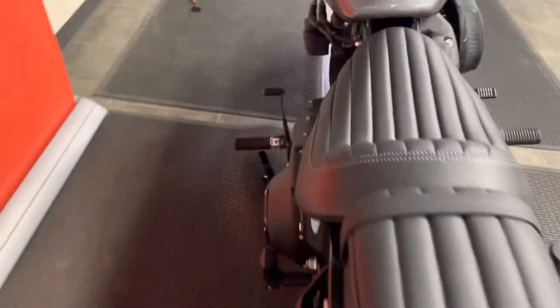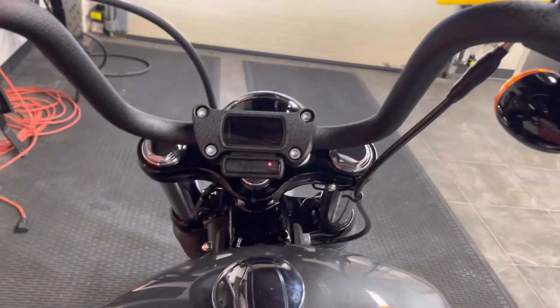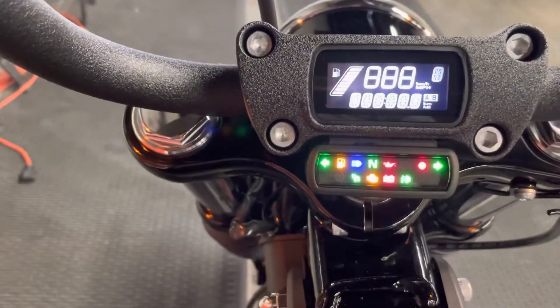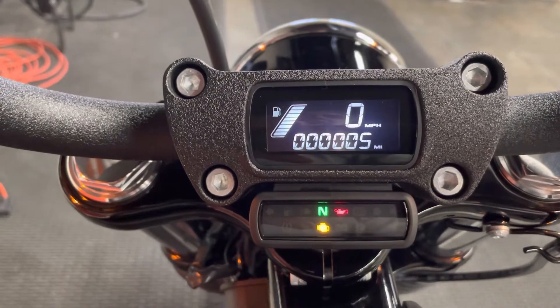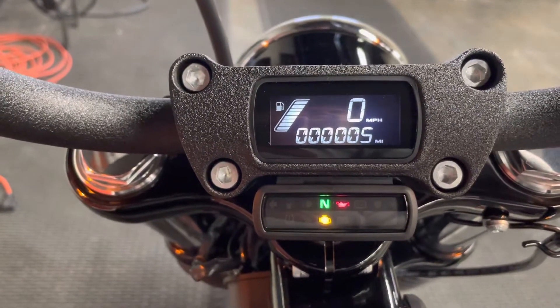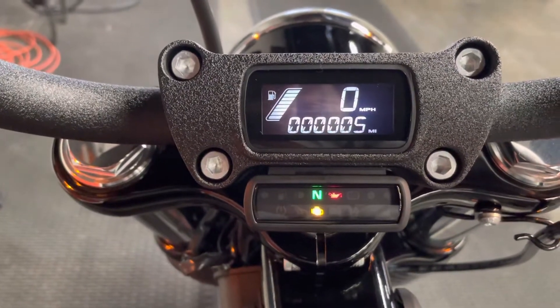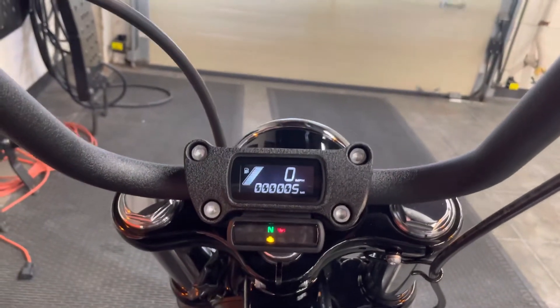As we move up to the gas tank, we see we've got keyless ignition. We start it up and it powers up. We see our indicator lights in a very compact handlebar console — five miles on this bike. Fuel gauge on the left, the big zero is the speedometer, neutral indicator, oil pressure, check engine light — which go out when you start up the motorcycle. All done for an awesome and custom look.